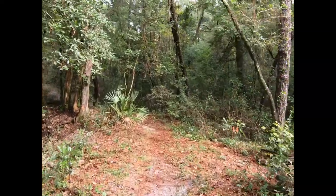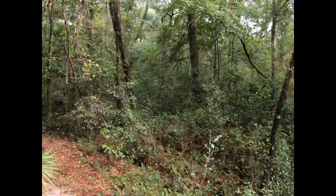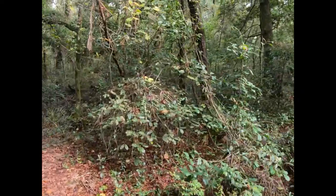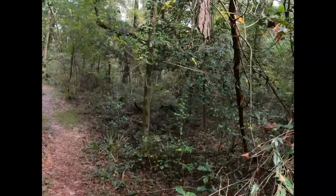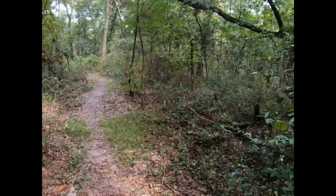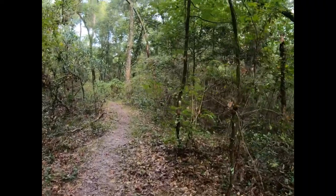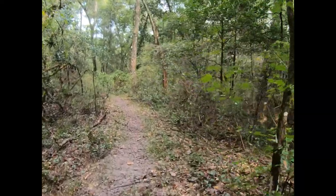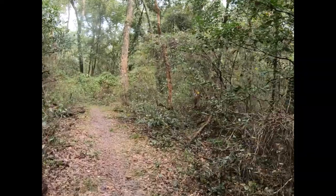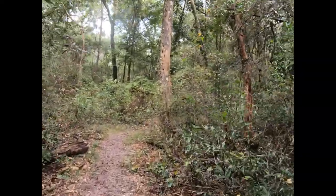I like this trail. It has a little bit of a challenge to it with the uphills and downhills, but not so steep that it would exhaust you. Right.